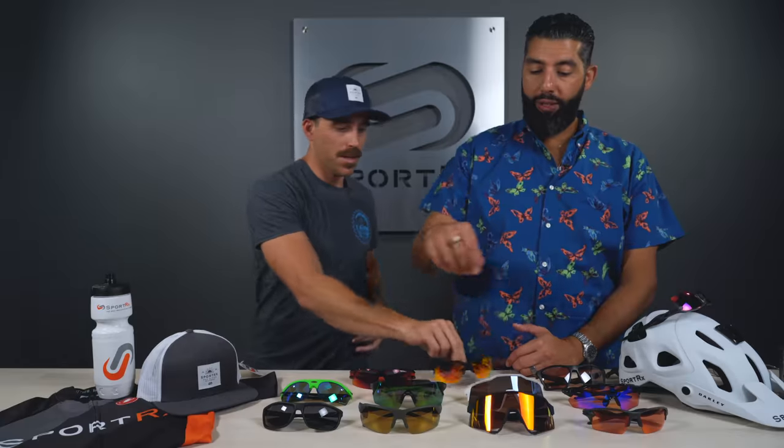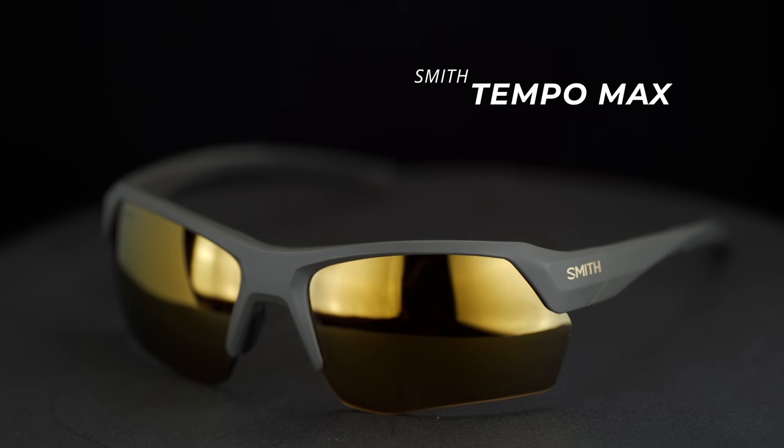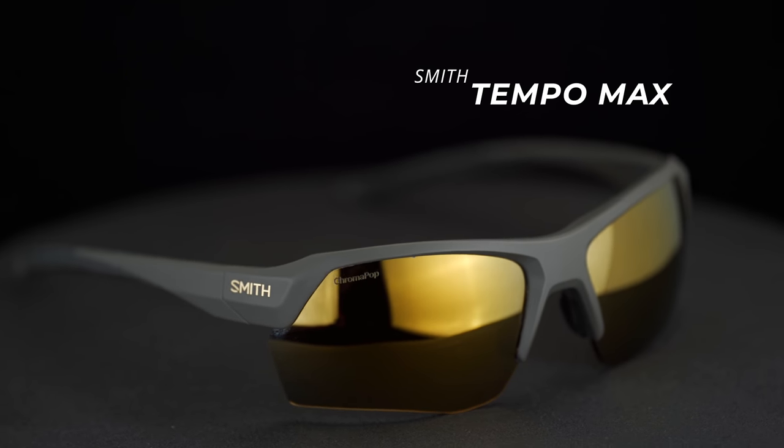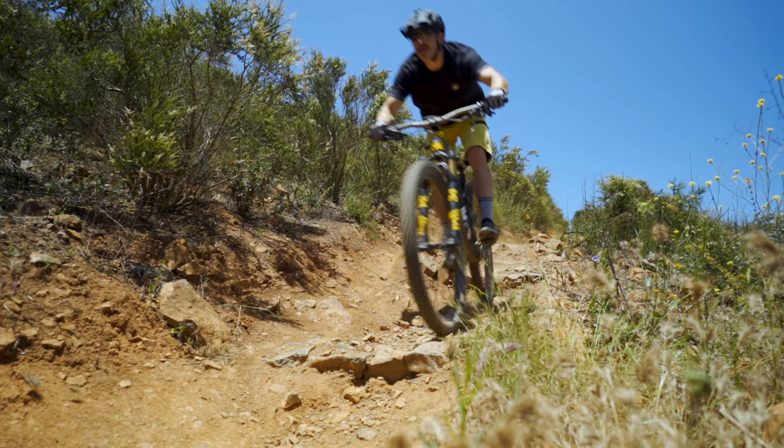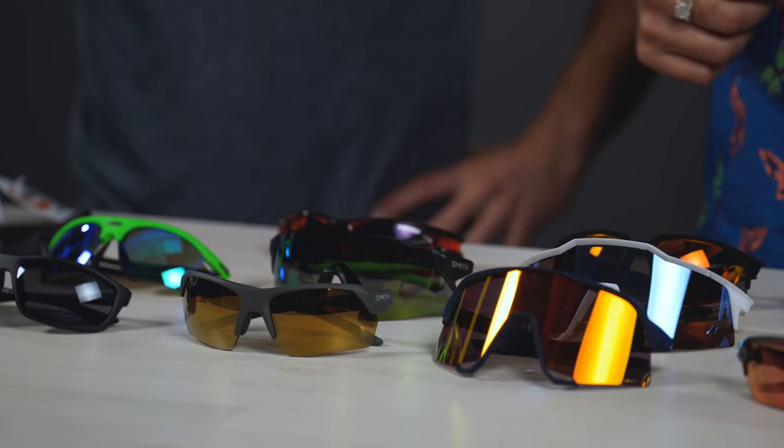There are a couple from Smith I'm loving. First, the Tempo Max — mainly because it's gold, but in reality it's super RX-able, dual lens, really really comfortable. Loving some of the colorways, like that matte gray cement with the gold — it's kind of cool. It also comes in a regular Tempo without as big a lens, so there's the Tempo Max with the bigger lens and then the Tempo with a slightly smaller lens, same frame chassis. For mountain biking you'd really want the Max lens — the more coverage the better. You can get Chromapop lenses in prescription or non-prescription, and Chromapop has that awesome boost and contrast. I'd go with the lighter colored Chromapop lenses for mountain biking.